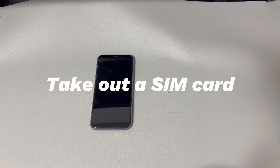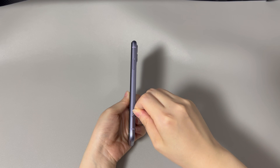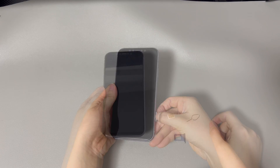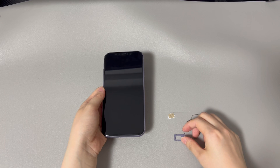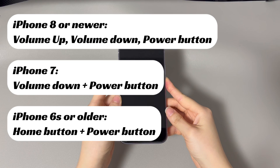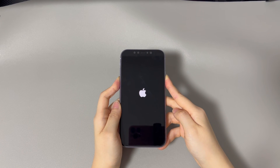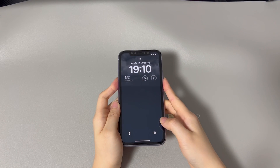The third fix is to take out the SIM card. A stuck SIM card can cause the iPhone screen to stay black. Use a SIM ejector tool or a paperclip — for most models, the SIM card tray is on the right side of the device. Insert the tool into the small hole next to the tray, gently press until the tray pops out, and carefully remove the SIM card. Push the tray back in until it clicks, then force restart your iPhone while plugged into a charger. Your iPhone can turn on quickly after removing the SIM card if that was causing the issue.